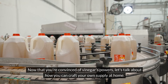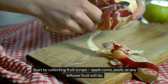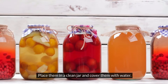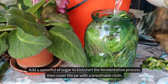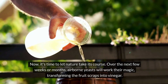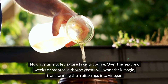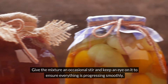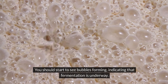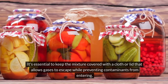Now that you're convinced of vinegar's powers, let's talk about how you can craft your own supply at home. Start by collecting fruit scraps — apple cores, peels, or any leftover fruit will do. Place them in a clean jar and cover them with water. Add a spoonful of sugar to kick-start the fermentation process, then cover the jar with a breathable cloth. Over the next few weeks or months, airborne yeast will work their magic, transforming the fruit scraps into vinegar. Give the mixture an occasional stir and keep an eye on it. You should start to see bubbles forming, indicating that fermentation is underway. Keep the mixture covered with a cloth or lid that allows gases to escape while preventing contaminants from entering.